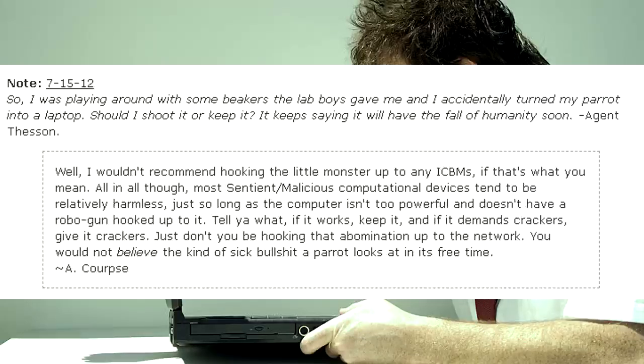I was playing around with some beakers the lab boys gave me, and I accidentally turned my parrot into a laptop. Should I shoot it or keep it? It keeps saying it will bring about the Fall of Humanity soon. — Agent Thessen. I wouldn't recommend hooking the little monster up to any ICBMs, if that's what you mean. Most sentient malicious computational devices tend to be relatively harmless, just so long as the computer isn't too powerful and doesn't have a robo-gun hooked up to it. If it works, keep it, and if it demands crackers, give it crackers. Just don't hook that abomination up to the network. Agent Thessen, you would not believe the kind of sick stuff a parrot looks at in its free time. — A.C.